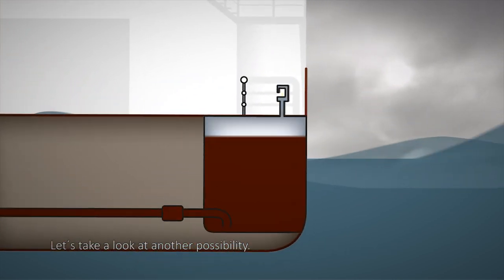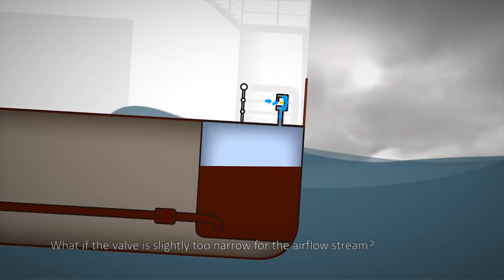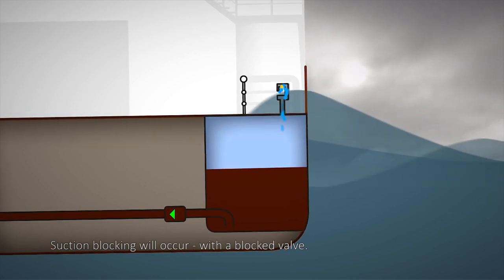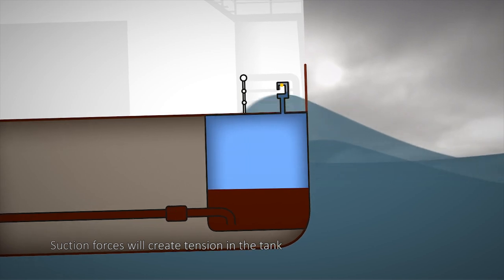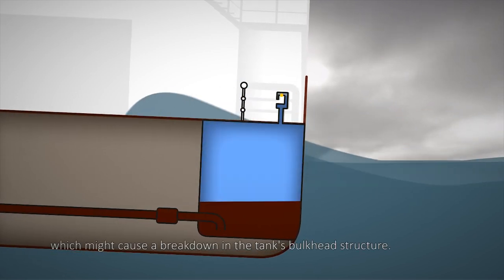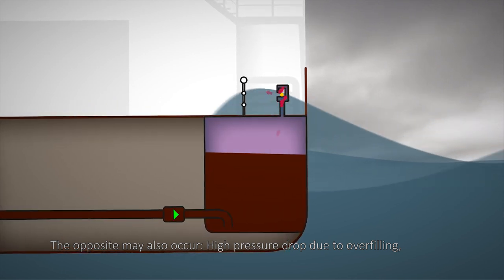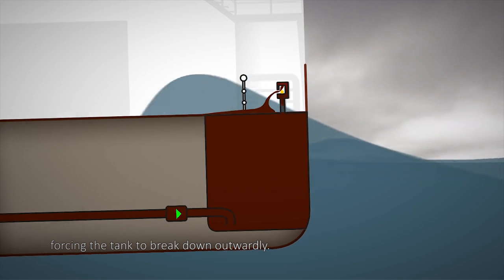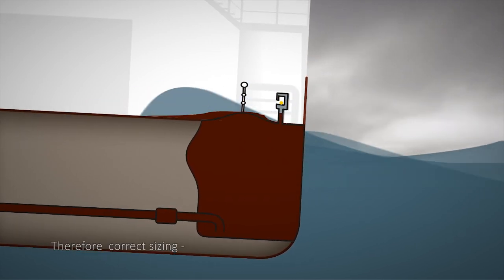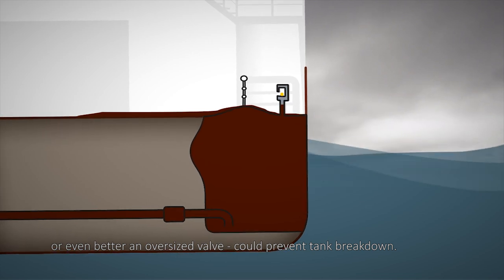What if the valve is slightly too narrow for the airflow stream? Suction blocking will occur. With a blocked valve, suction forces will create tension in the tank, which might cause a breakdown in the tank's bulkhead structure. The opposite may also occur: high pressure drop due to overfilling, forcing the tank to break down outwardly. Therefore, correct sizing — or even better, an oversized valve — could prevent tank breakdown.